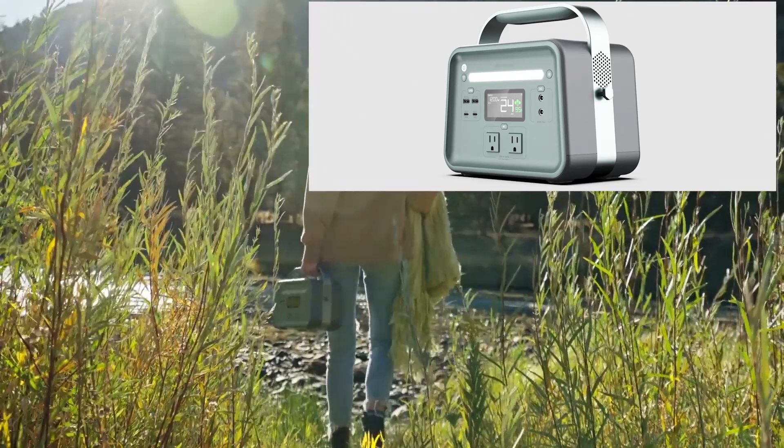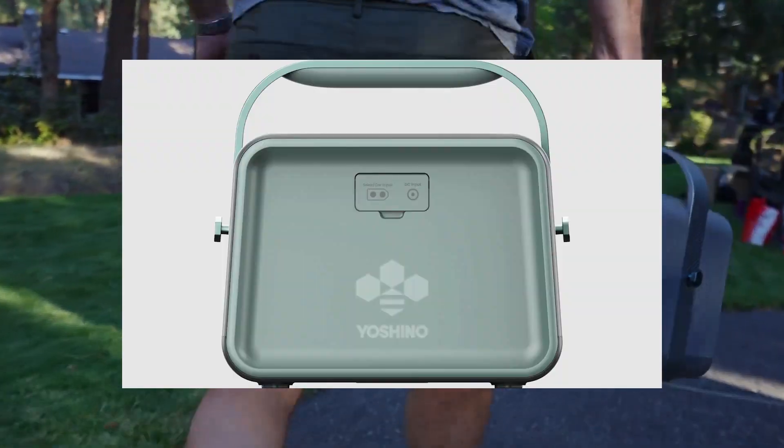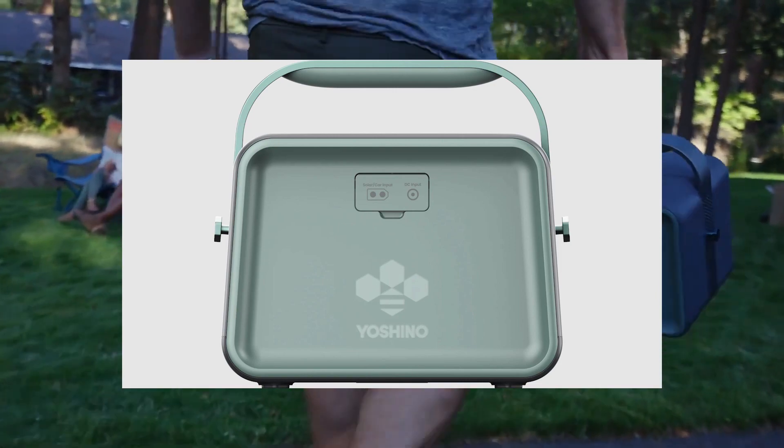On the top it has a light bar with the power button and the Wi-Fi button. On the back it has a DC input and an XT60 connector for solar and car input.